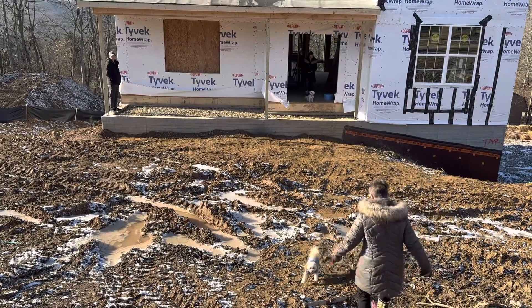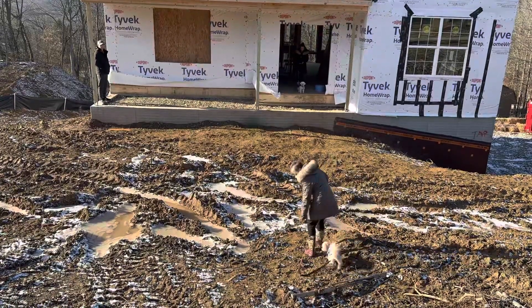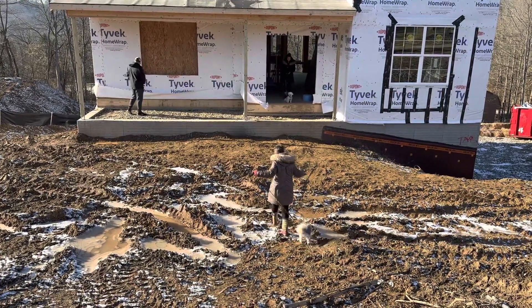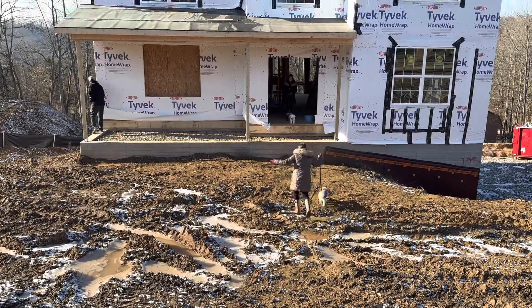Hey, today's January 15th, Sunday, 3 o'clock. Mickey's visiting his pal Toby. Adventures with Mickey and Toby in their new home.